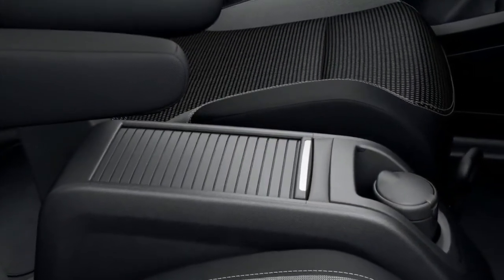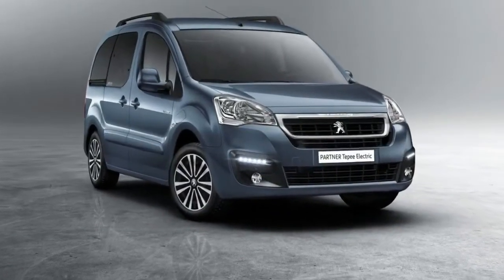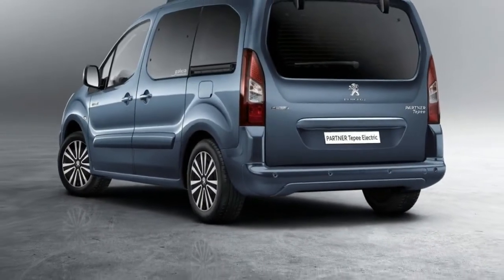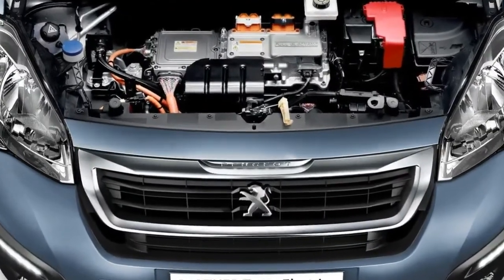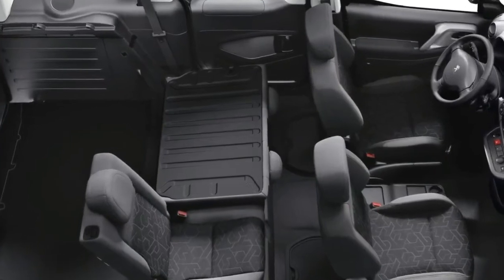Peugeot claims that maintaining the electric Partner TP will cost up to 30 percent less than an internal combustion vehicle of the same size and characteristics. The batteries receive an eight-year warranty or 100,000 kilometers, while the electric powertrain is guaranteed for five years or 50,000 kilometers.